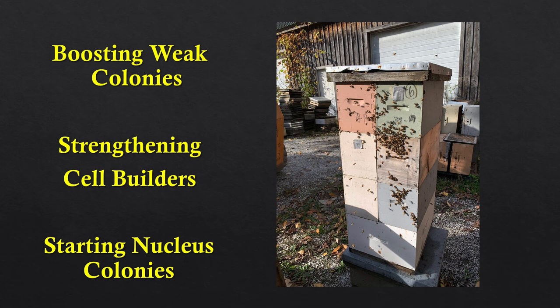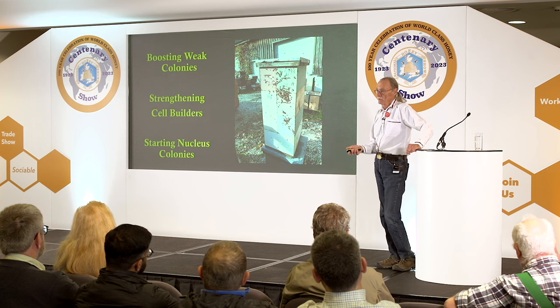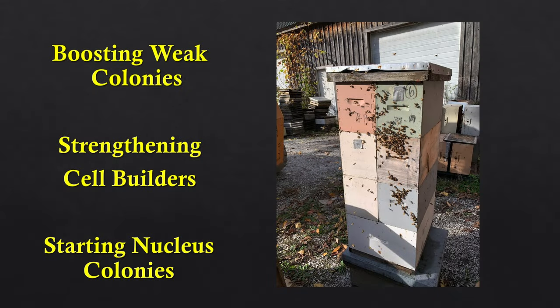This is a brood factory building a population. There's a main entrance and auger hole entrances, which the bees much prefer. I like to keep those auger hole entrances plugged with duct tape so they use the bottom entrance. Bees like to put their brood near the entrance, and I want the brood nest located lower in the hive — that's why I keep the upper entrances closed.